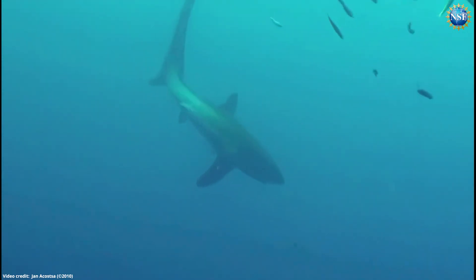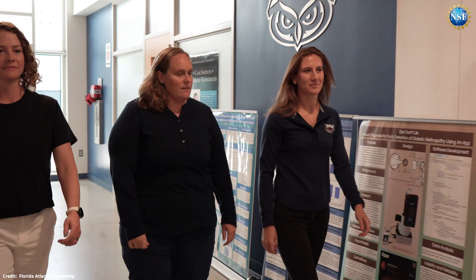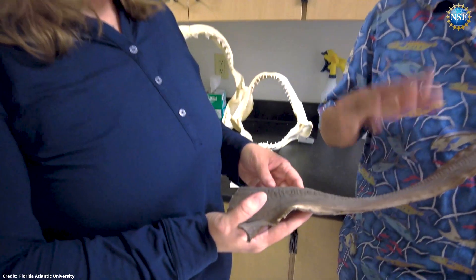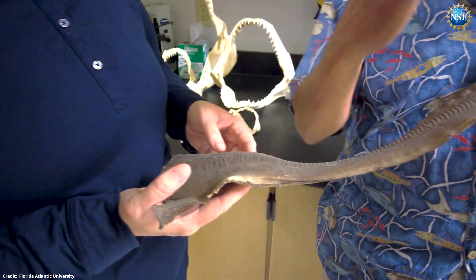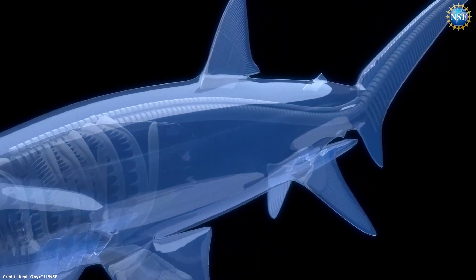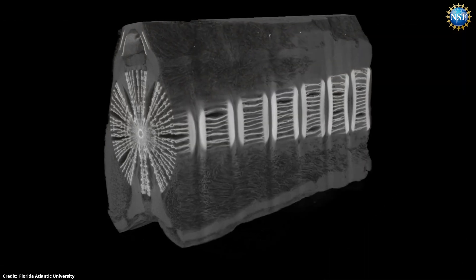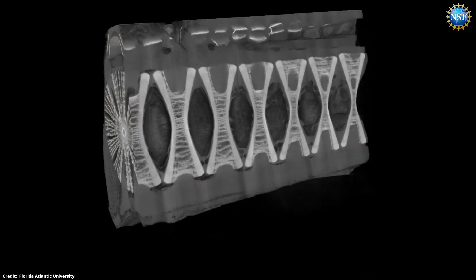While its tail whipping attack is well known, new NSF-supported research from Florida Atlantic University wanted to understand the mechanisms behind the thresher shark's vertebrae that allow this body bending acrobatics. Using micro-CT scanning, the team imaged the internal architecture of each vertebra and the mineral structures found in the calcified cartilage.